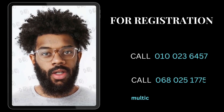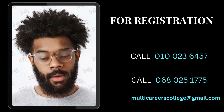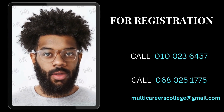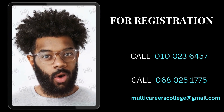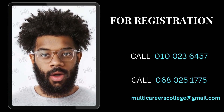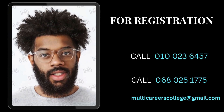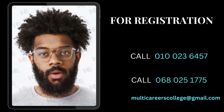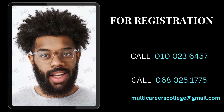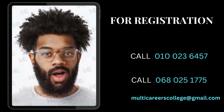As we wrap up, if you or someone you know is ready to embark on a multi-career academic journey in Kempton Park from grade R to grade 12, registration is just a call away. Dial 010-023-6457 or 068-025-1775 to kickstart your enrollment process. For any inquiries, drop an email at multi-careerscollege@gmail.com.